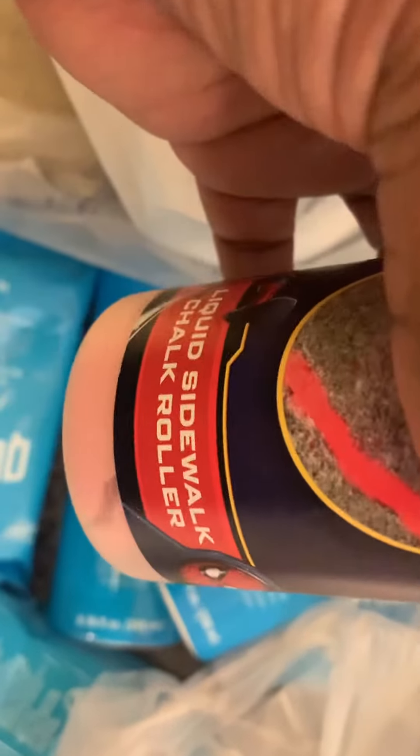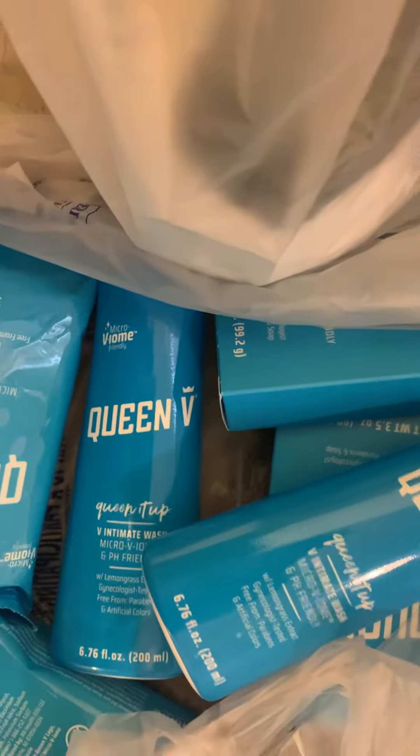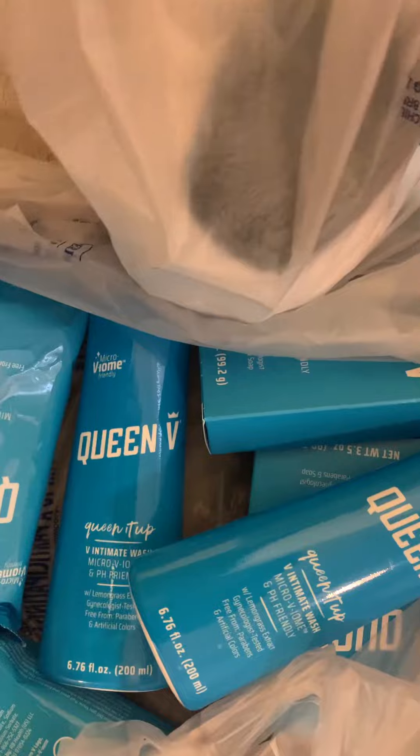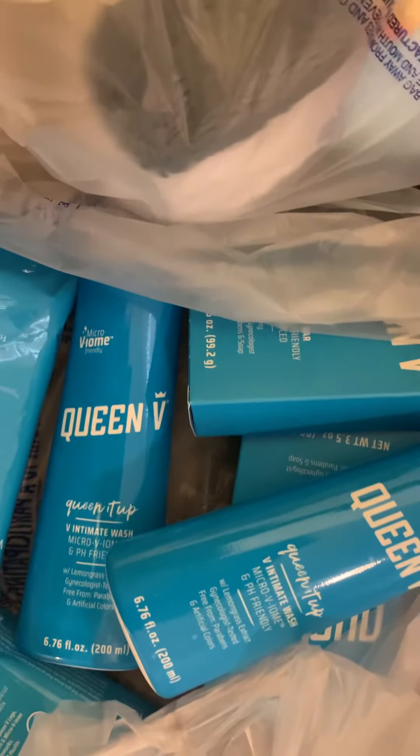I also found another one of these rollers — this was like 19 cents, it was from Easter. I found this unicorn wallet that was originally $4.97 and I got it for a dollar. I also found two of these smoothie Easter plushies — they were originally $9.99 and I got each of them for 98 cents. The roller was originally $2.98, so that was a really good deal.